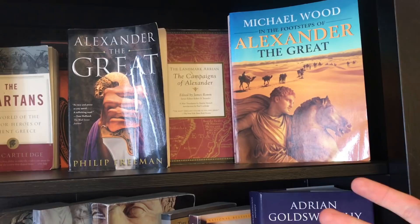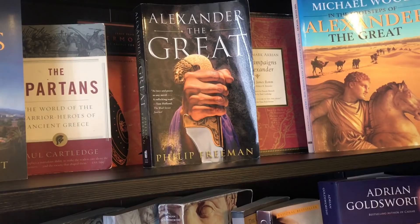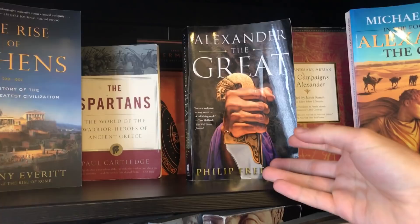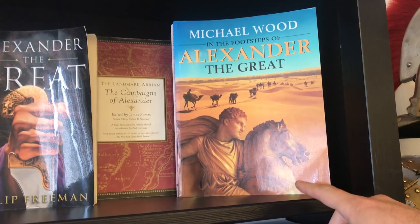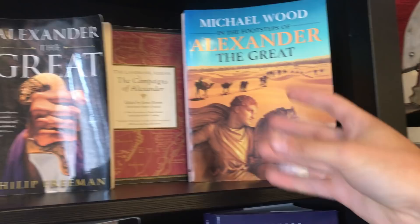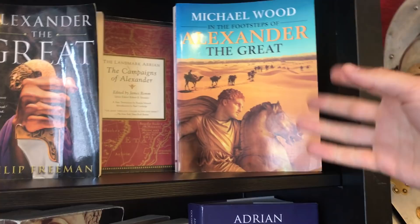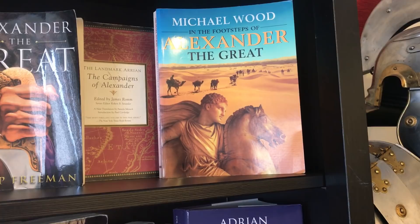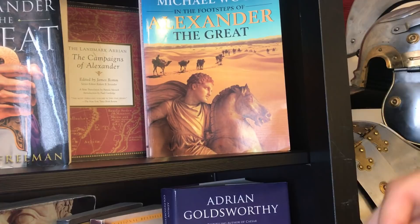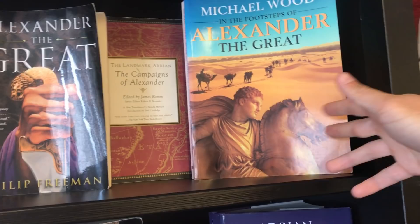Alexander the Great by Philip Freeman compiles archaeology and various sources into a condensed narrative — I really recommend that one. And In the Footsteps of Alexander the Great is a unique twist: it follows a group of explorers who started in Macedonia, followed Alexander's route, took pictures, talked to locals, and recorded oral histories. You get a boots-on-the-ground impression of what Alexander's campaigns may have been like — really cool.